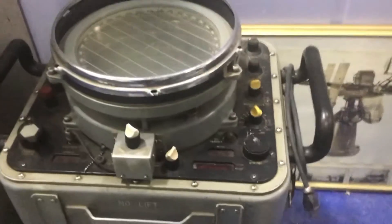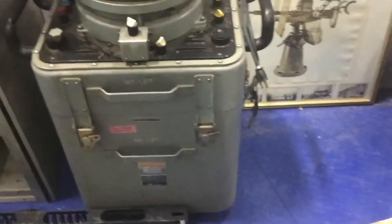This is off of HMCS Yukon. Works great. Okay, short video.